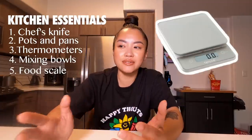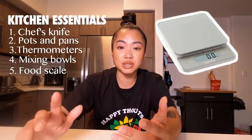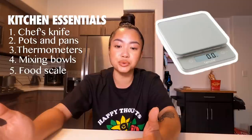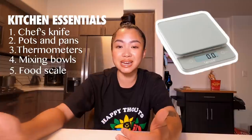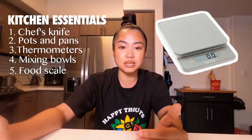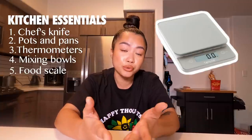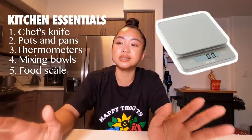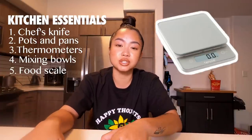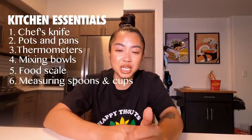Speaking of measured out, the next item on the list is a scale. Having a scale in your kitchen is so helpful because you can be exact when following recipes — you don't have to eyeball it. You can be more confident in what you're doing, especially with baking, because a lot of baking recipes include grams, and it also helps with distributing meat or whatever you need.